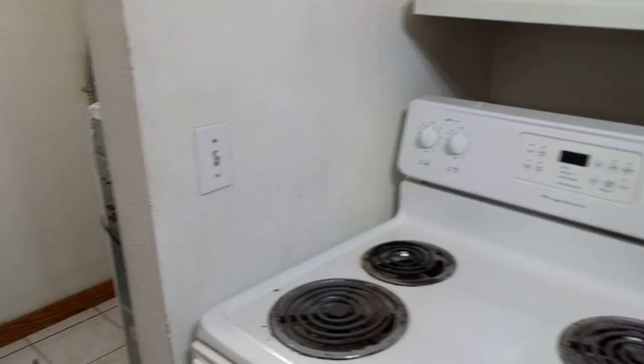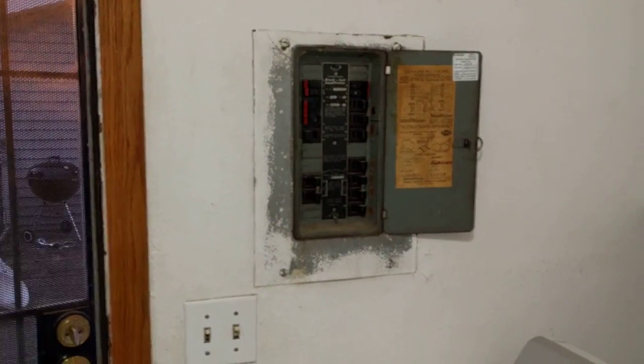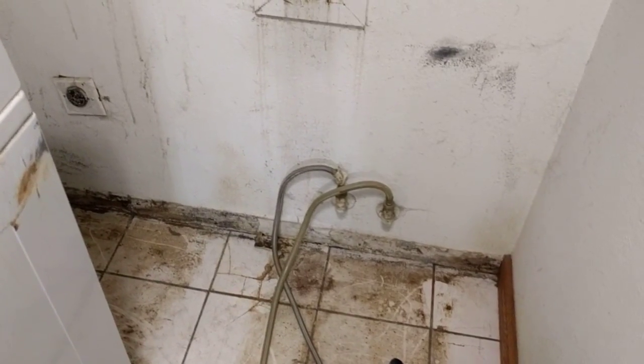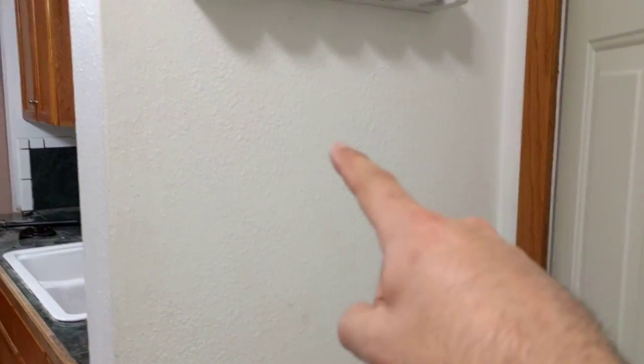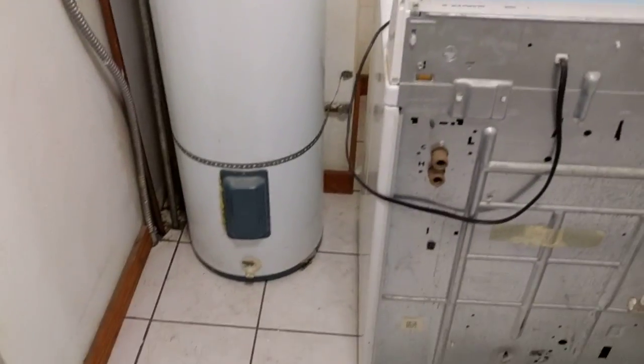The stove is going to be moved onto the little island thing that'll be here, and the refrigerator will go over here. That's got to stay because this old electrical panel has to be moved — it can't be on the same wall as the washer dryer. I'm hoping that the electrician can move it right here.